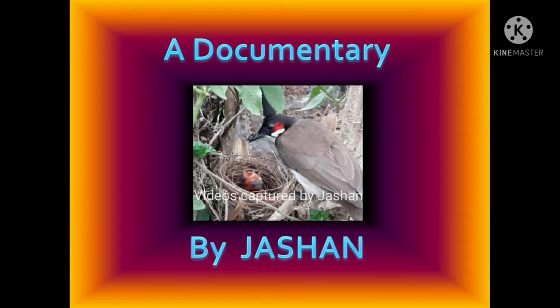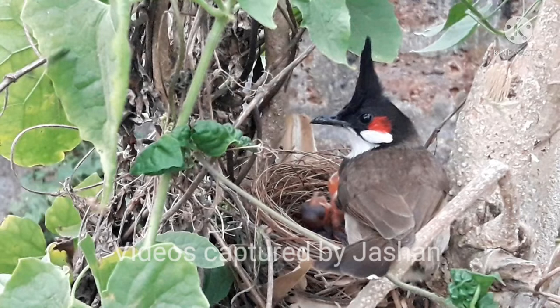A documentary of red whiskered bulbul by Jason. It is known as red whiskered bulbul because it has a red patch near its ear, and you can see its picture on the screen.